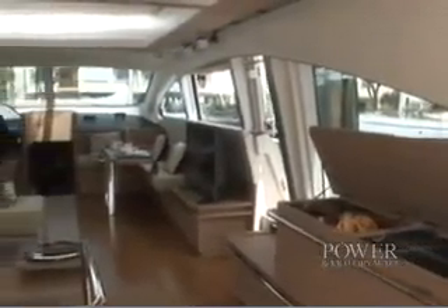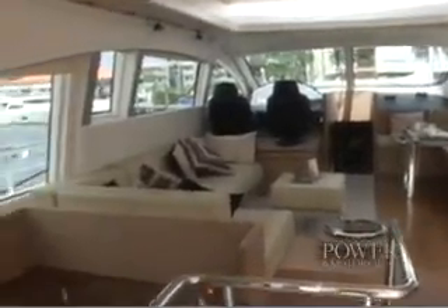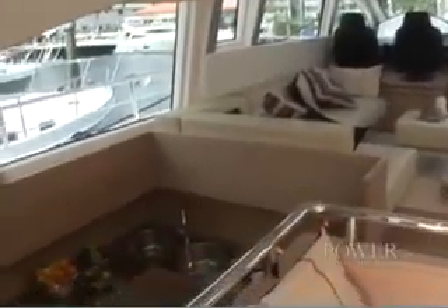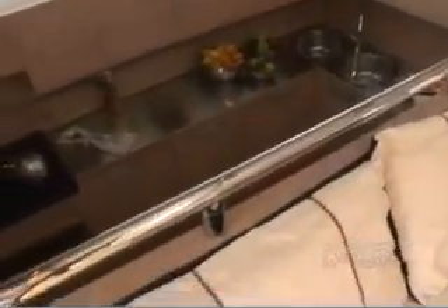Inside, the Icon 72 is just as exciting, with an interior design that speaks wide open spaces, highlighted by large windows all around, and seating, dining, and entertainment areas, with galley-down space surrounded by light wood cabinetry and floors.